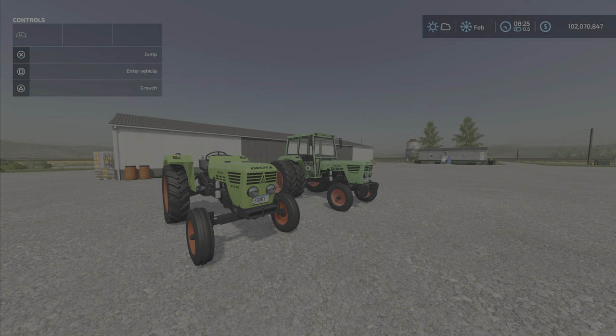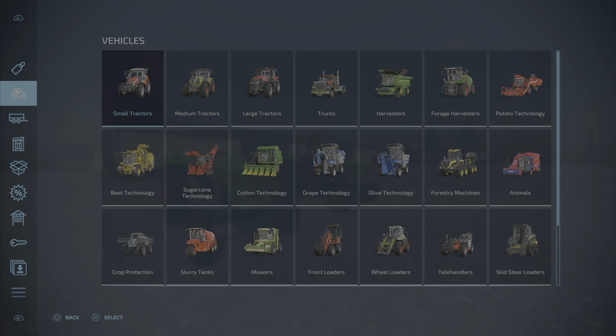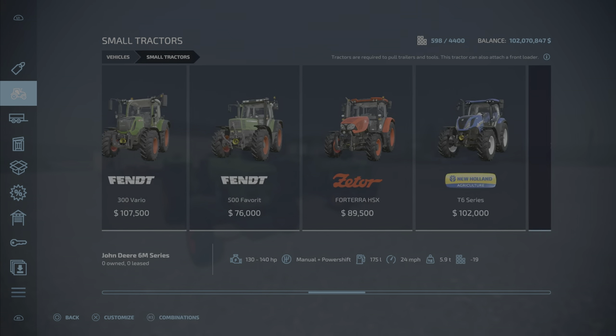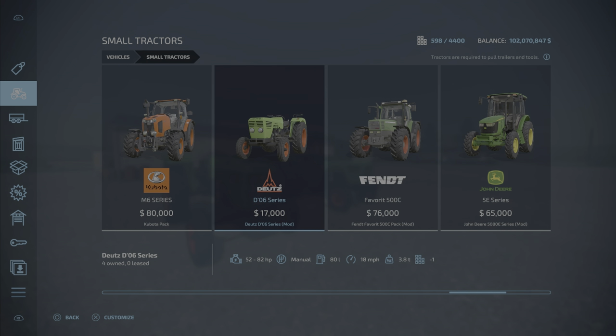Nice little classic here, classic German tractor. This is for all platforms. It is 13.39 megabytes to download. Only eight slots on console. We'll get into small tractors. The Dutz D-06 series: $17,000 to buy, 52 to 82 horsepower, manual transmission, 18 miles per hour.